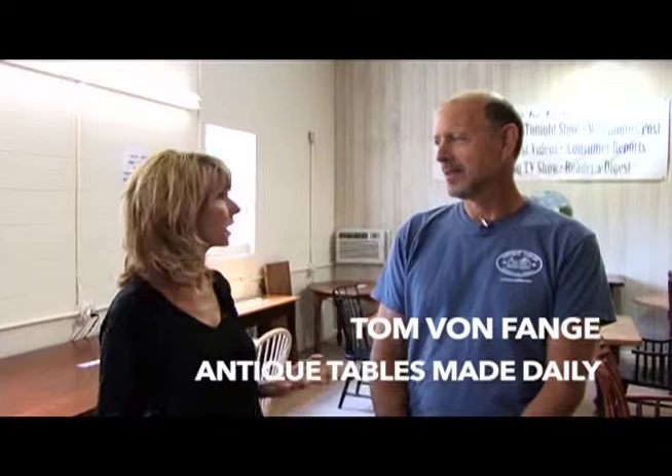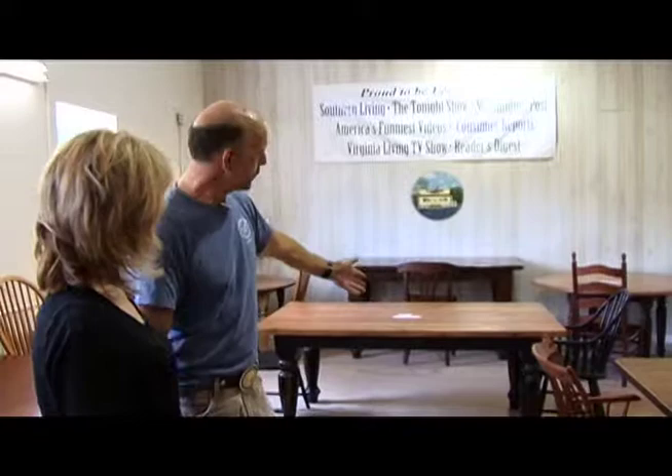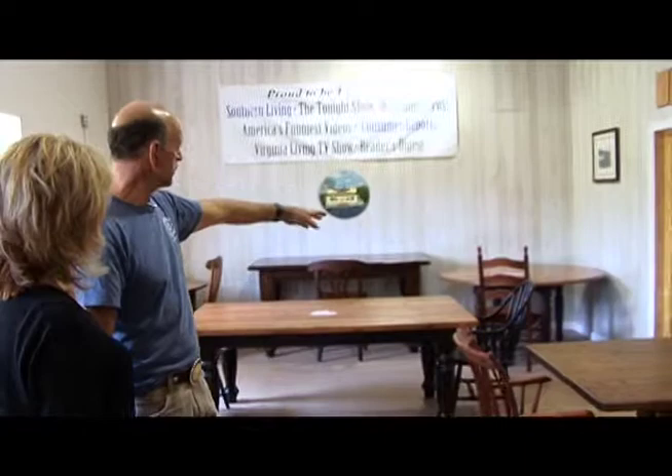Today we have Tom Bonfange with us from Antique Tables Made Daily. I'm here to have a table made, so we're going to talk about the design process and what we can do for a custom table. We have a beautiful showroom here with lots of things to choose from — different styles like a farm table, French Cabriole legs, a fancy trestle design, the Irish immigrant table with a big hefty five-inch leg, round tables, and a kitchen island in maple. Trestles are really selling a lot right now.